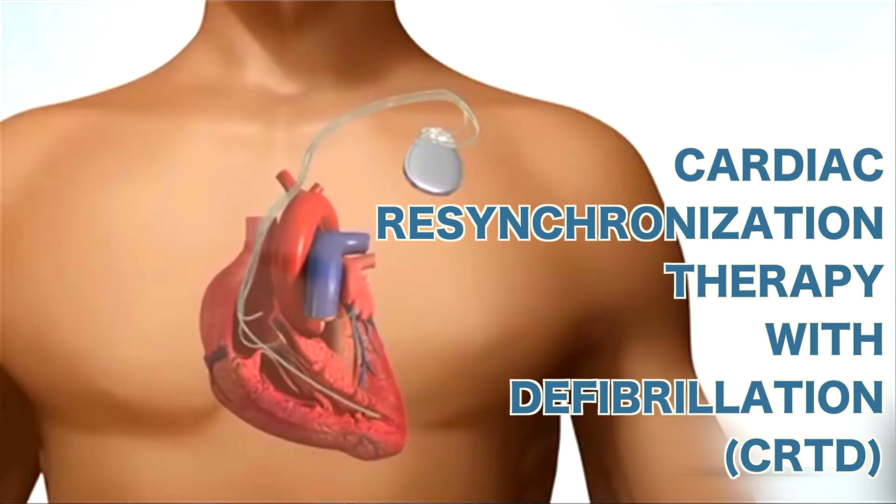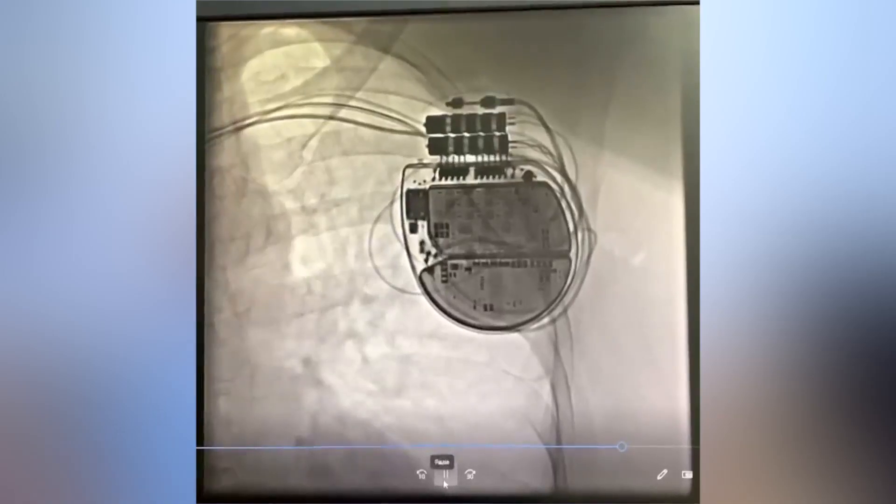The best treatment is Cardiac Resynchronization Therapy with Defibrillation, or CRTD — or in simple words, a Combo Device. This is an advanced pacemaker with three leads in the heart, and the pumping of the heart improves over a period of time.